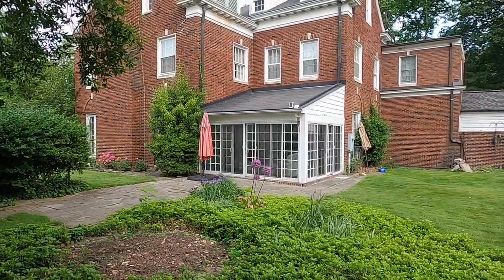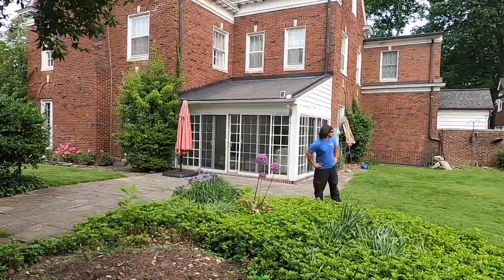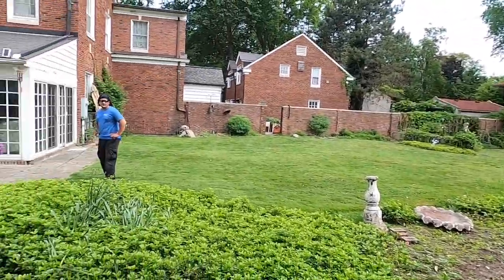Here's another view of the back of the house — 1924. There are even rooms above the garage. It's a good-sized lot for down here in Grosse Pointe.